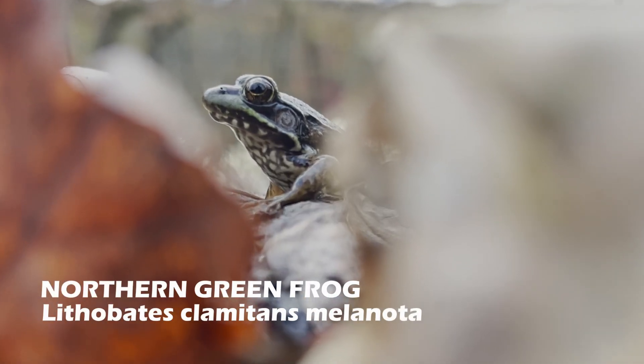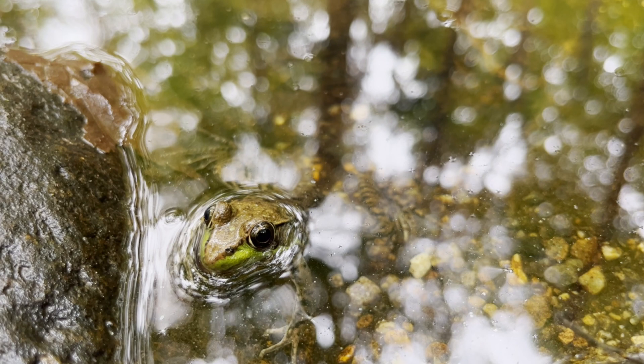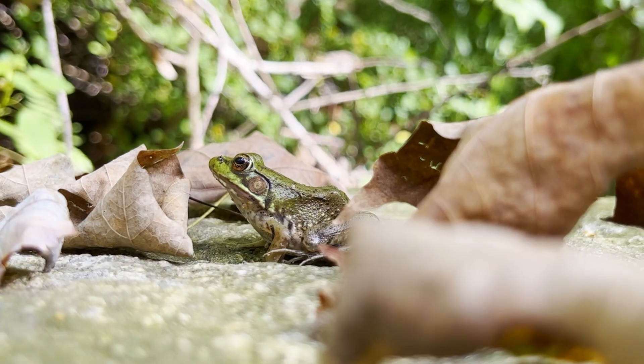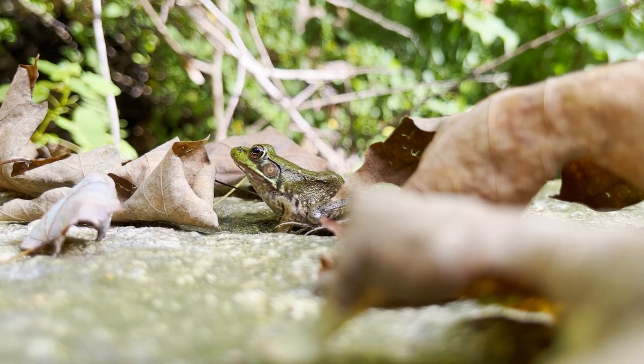Also in the water, I was able to spot a couple of northern green frogs. These frogs generally live in ponds, marshes, and other aquatic environments. Their diet often includes bugs and smaller amphibians. Northern green frogs use their sticky tongues to help grab their food. When under threat, they jump in the water and conceal themselves in the mud.